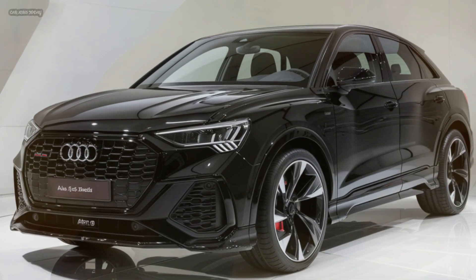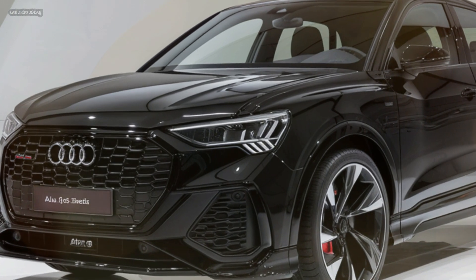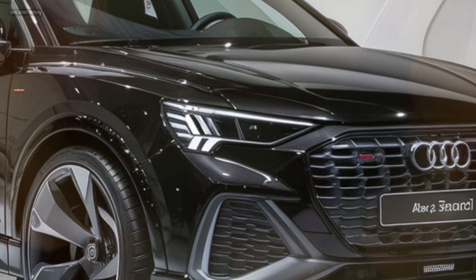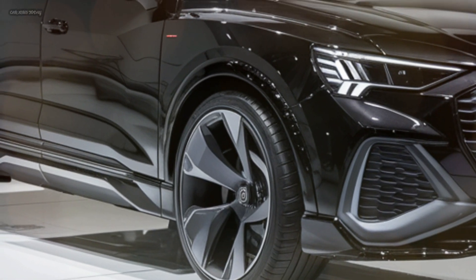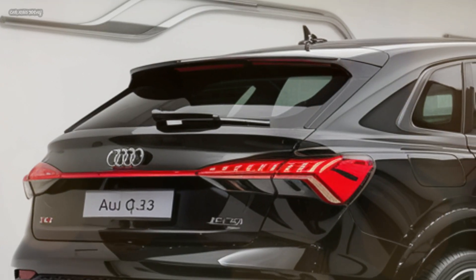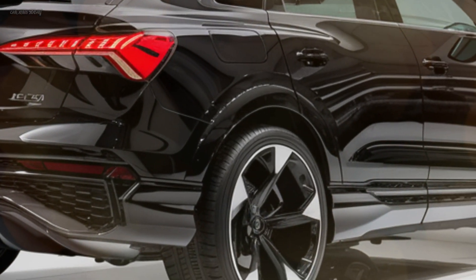The 2025 Audi Q3 boasts a striking exterior that is sure to turn heads. With its sleek lines, aggressive stance, and signature Audi grille, this SUV exudes confidence and sophistication. The LED headlights and taillights add a modern touch, while new color options provide a personalized look. Audi has also introduced a range of alloy wheel designs, allowing you to choose the perfect fit for your style.